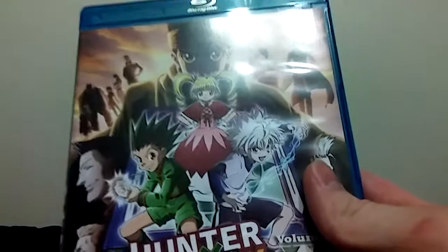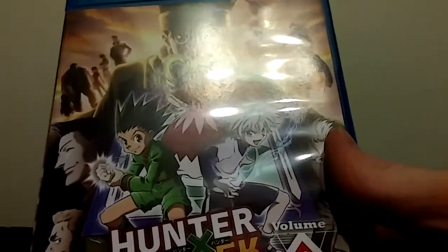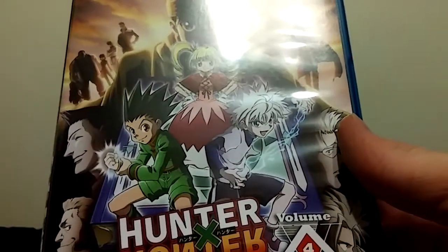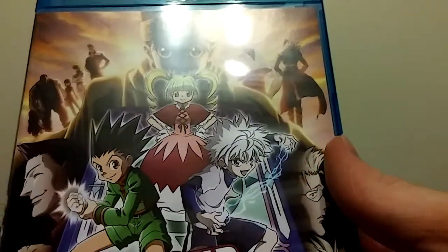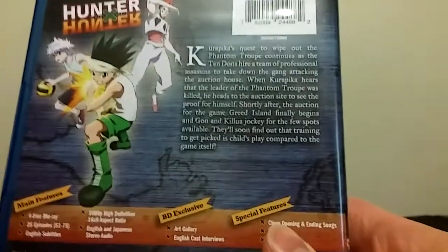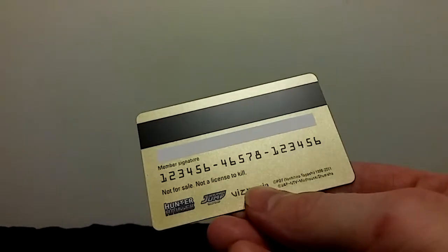Take off the slipcover, you get this pretty sweet looking piece of artwork here. You have all the Phantom Troop, you have Jean, or Gein, however you say it. And this is a different color on the back. And if you ordered it through Right Stuff, you get this little hunter card thing, which has been included with all of the Hunter sets thus far.